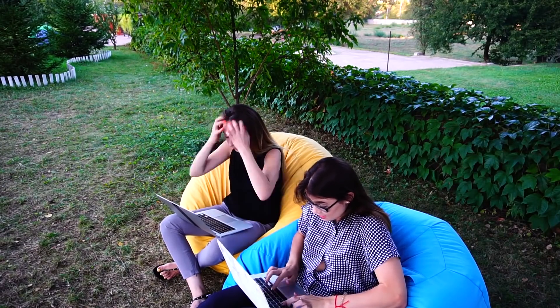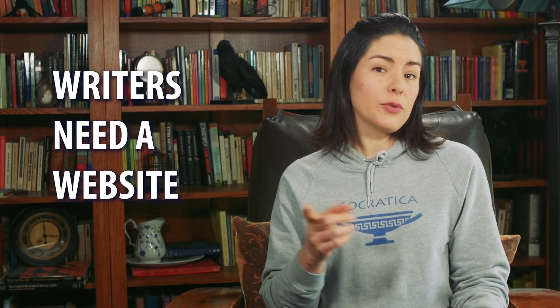Besides, not everyone who watches Socratica is a programmer. There are also people training to be scientists, engineers, all kinds of things. They need websites too. If you run a lab, you should have a lab website — that's very important for science communication. If you're a writer, you should have a website to show off your books and articles. Maybe you make scientific art, like a lot of our colleagues. Almost everyone needs an online presence to share their work.